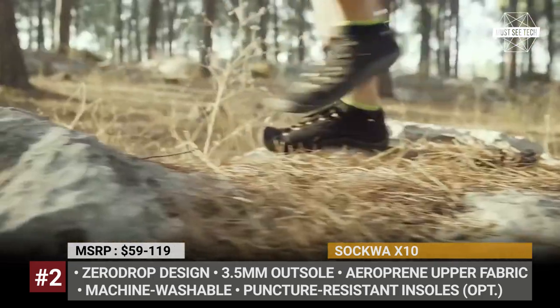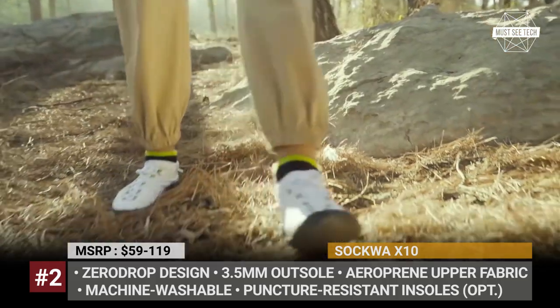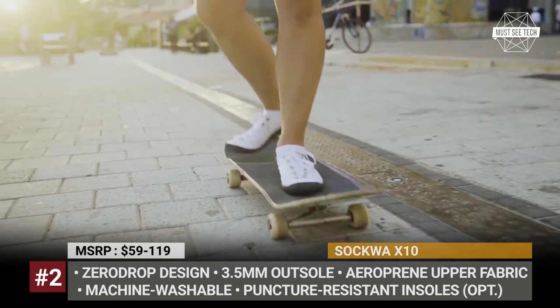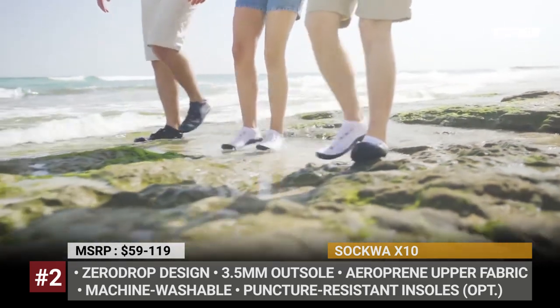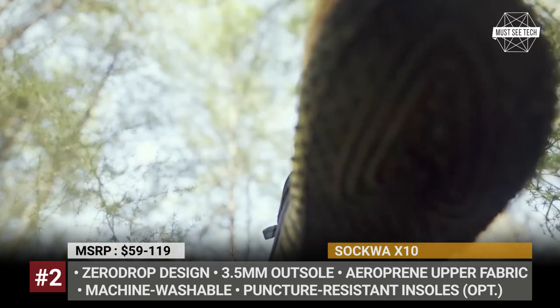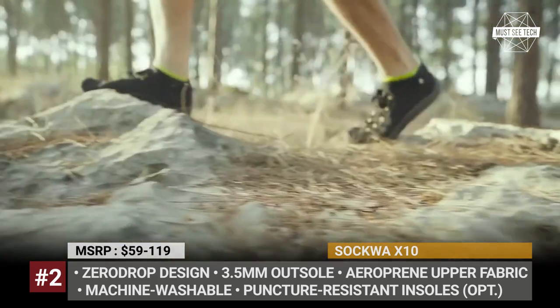The X10 still protects the foot but does not restrain flexibility of its joints and bones, improves their function, and promotes proper posture. For extra confidence on rocky terrain, the X10s are available with ultra-thin puncture-resistant insoles. The shoe's upper fabric is made of feather-light aeroprene material designed to transfer away excessive moisture, remaining breathable and odorless during the entire day. The slip-on X10 are machine washable, available in two colors, and suitable for both men and women.